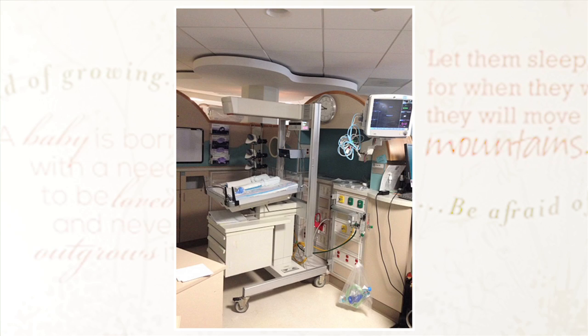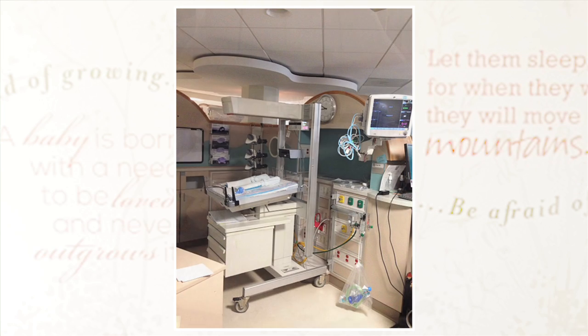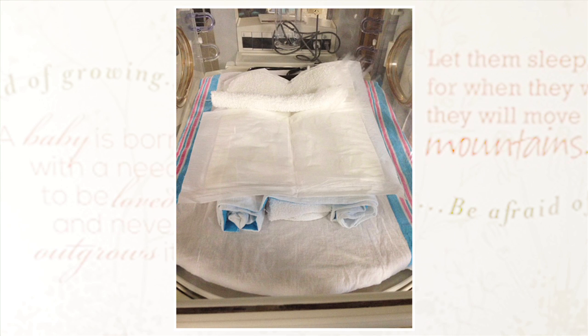Obviously babies are born prematurely, and in the last trimester of pregnancy the brain develops by about 400%. So in the womb they're in a nice, dark, quiet environment, protected. And then they're born, they're in a neonatal unit, they're having procedures done, there are wires, there are cannulas, there are people touching them — very noisy, bright units. So they look at strategies in which we can make the environment better for them and more womb-like, for want of a better expression.